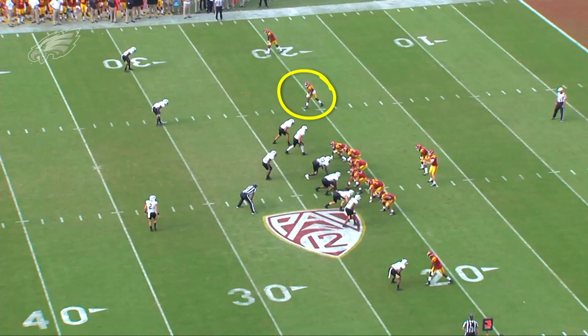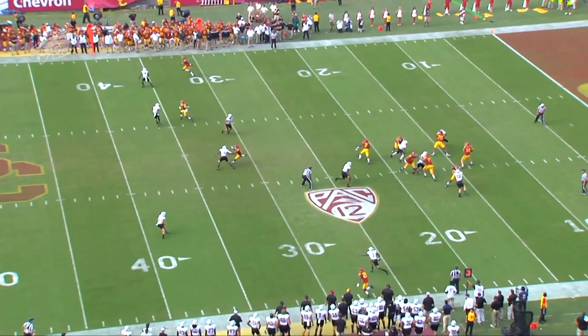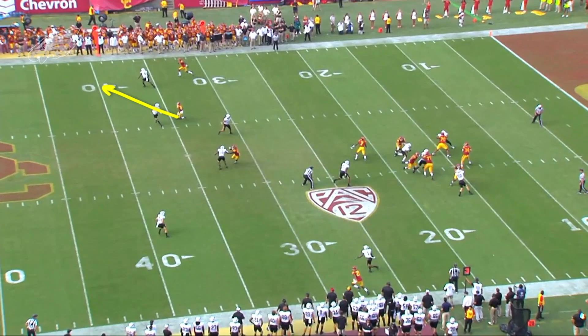This play here against Colorado is an example of just that. This is Deontay Burnett in the slot and he's going to run to the post. But watch what he does to this slot corner at the top of the route. He's going to attack upfield and watch him sell an outside stem as if he's running a corner route right here.